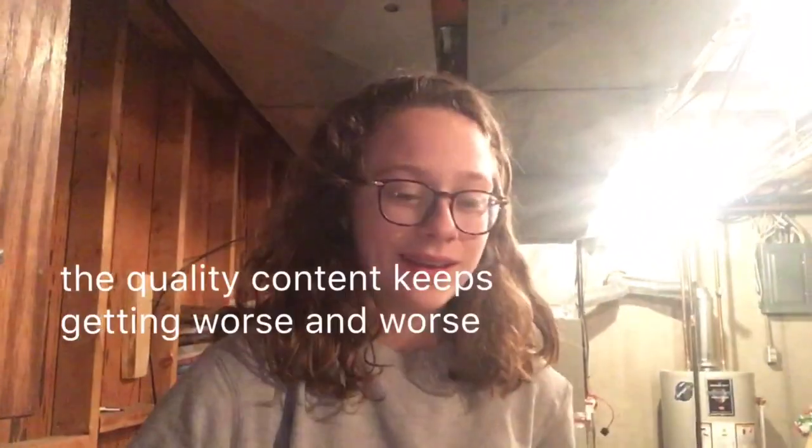Hey guys, welcome back to my YouTube channel. I thought I could make this job more fun if I filmed it and showed you the process of me trying to organize our storage room.